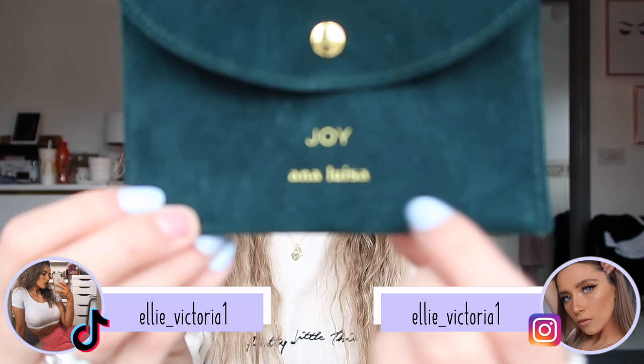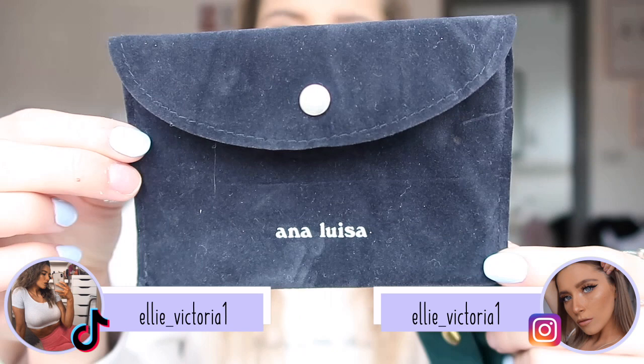For a bit of good quality jewelry, you cannot go wrong with the prices at all. I'll show you the little pouches that they come in - this is what makes them into such beautiful gifts as well. They come in little pouches like this - one says 'Joy' and then 'Anna Louisa' on the bottom. That's the green one, and then here is the other one which is black - it's coming out navy on camera - and that also says Anna Louisa.